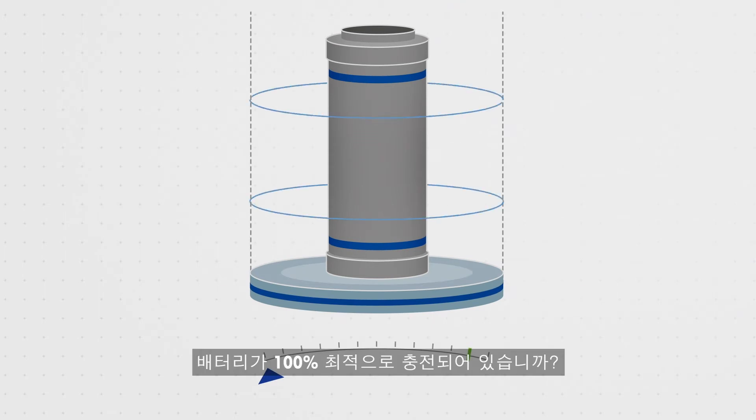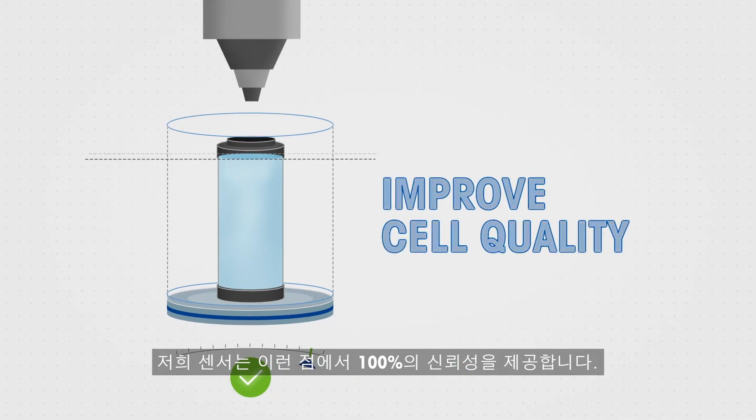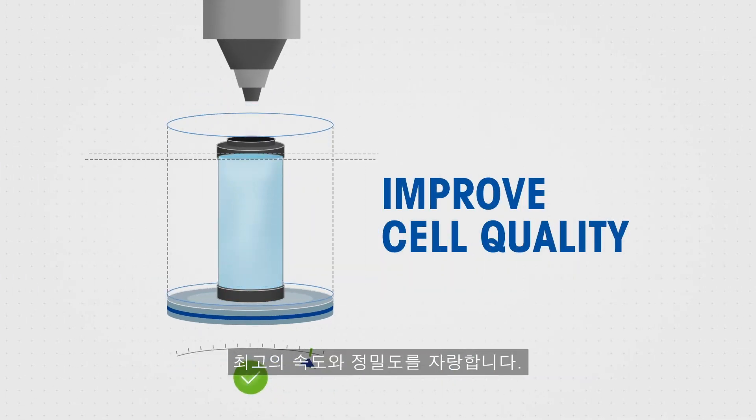Has the battery been optimally filled to 100%? Our sensors provide 100% reliability in this regard, and they do so with the highest speed and precision.